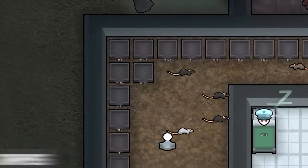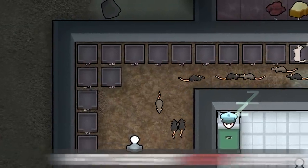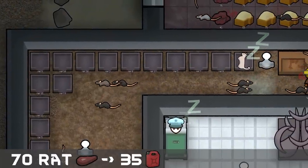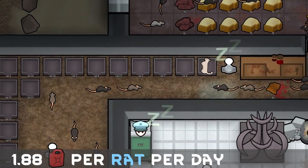Every female rat can produce 14 to 42 rat meat every 6 days through giving birth to offspring. A chem fuel generator can convert 70 rat meat into 35 chem fuel, averaging 11.3 chem fuel per rat litter, or 1.88 chem fuel per rat per day.